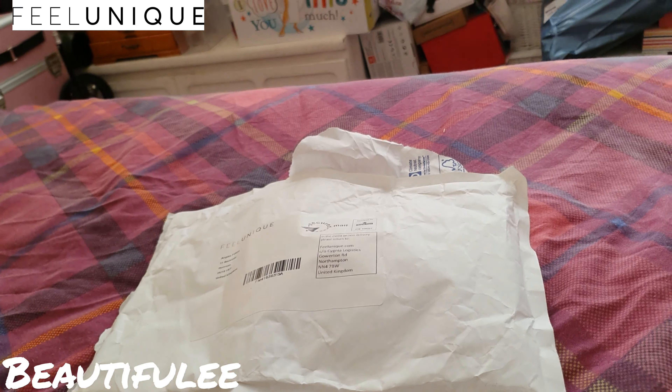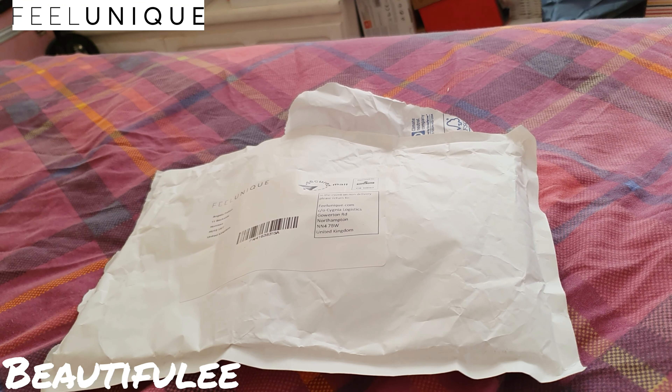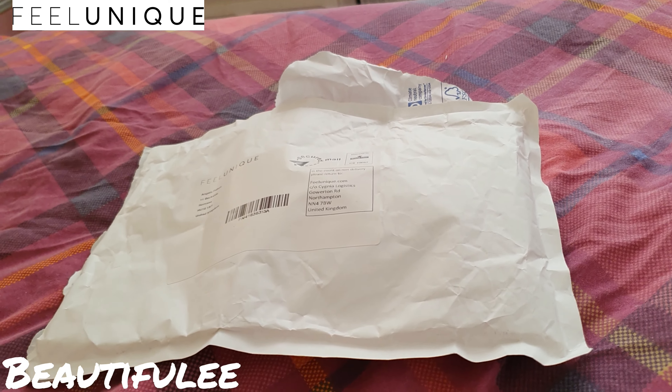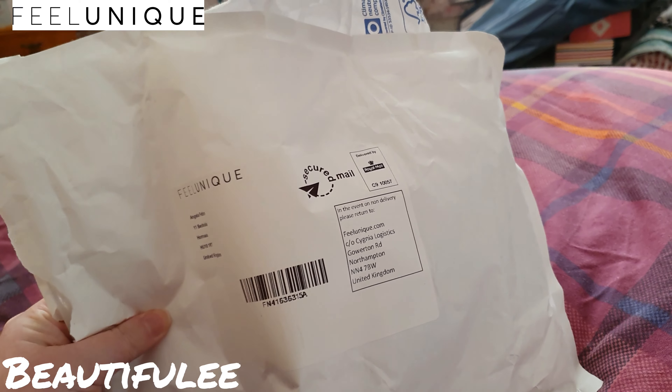Hi guys, welcome to my channel. If you're new here, hello, my name's Michelle, and if you're back again, welcome back. Today's video is going to be my first — yes, I know I said I probably wouldn't get it.